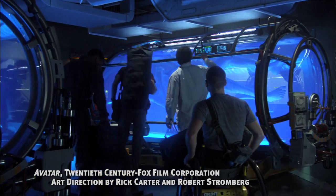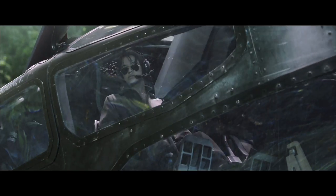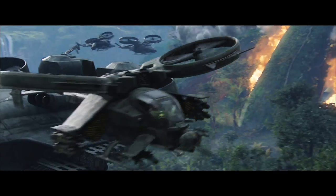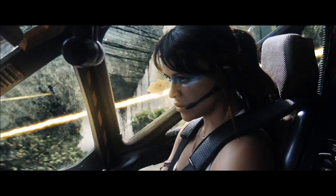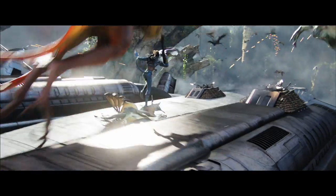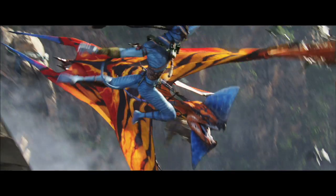Avatar is a real tour de force in just about every technical category, but especially in production design. When you look at the very final scene of the film, it illustrates how beautifully designed this film is. First of all, the machines are really menacing — really aggressive — and they contrast really well with the natural world of the Navi. The creatures that confront these machines are believably large enough to actually confront this malevolent-looking machine.